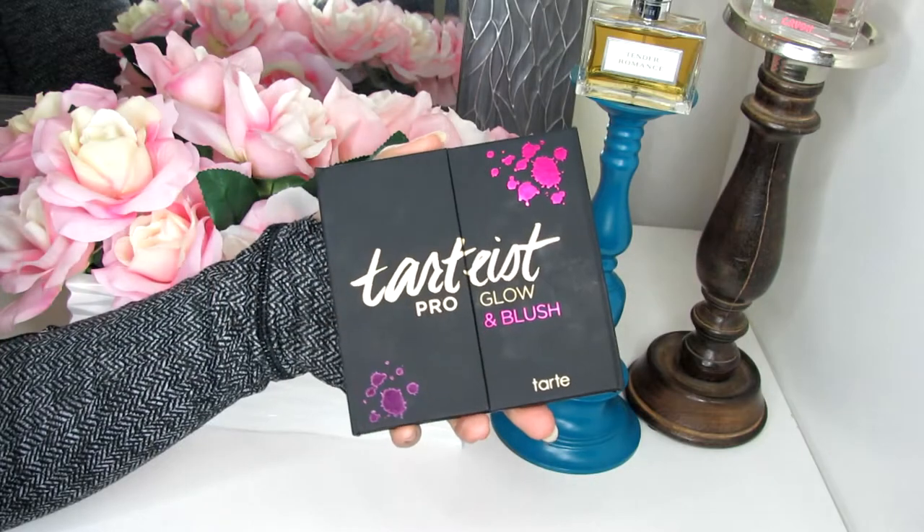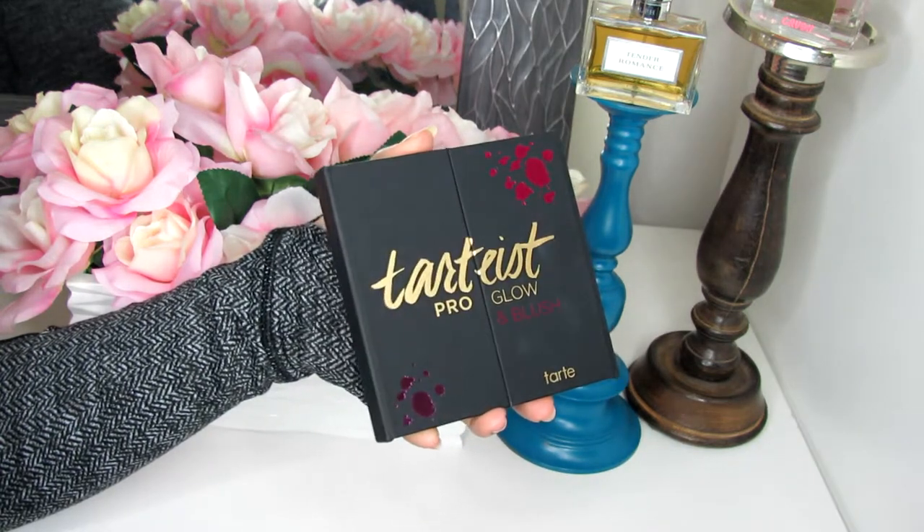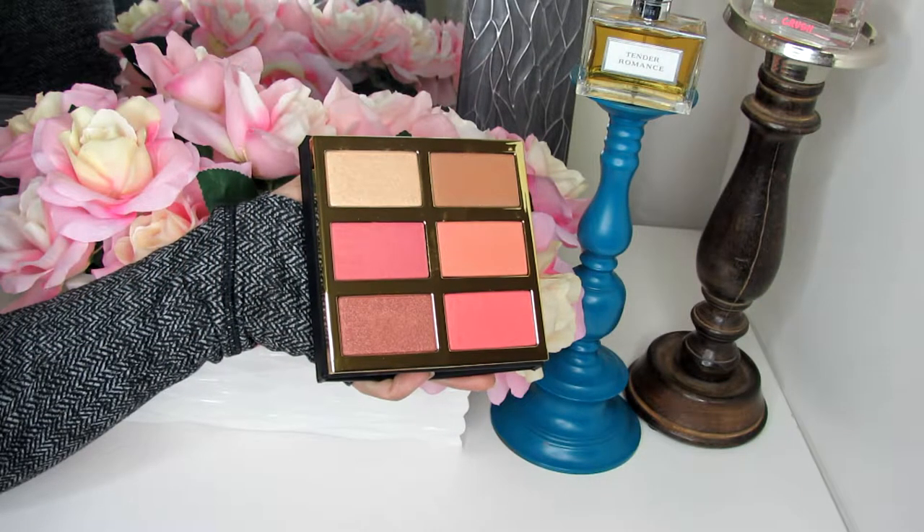I also got the Tarte Tartist Pro Glow Blush Palette. I haven't used it yet, and I think in my head I thought the colors were going to be a little more muted. The packaging is really pretty — kind of like NARS-feeling packaging with some foil inserts — and it opens like their contour palette did. These are the blushes: there's one highlighter and one more contouring color, but they're all shimmery or have some degree of sheen. I must have seen a picture where the colors looked more muted, which is more my style.